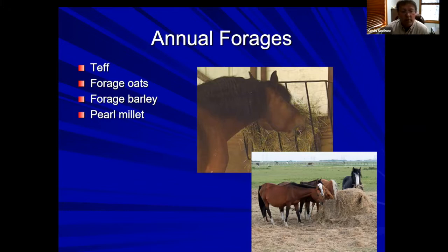Pearl millet is one you probably haven't heard of — and it is not foxtail millet, it's a totally different species. A very palatable, high quality feed commonly used in the cattle industry, but it's available and I think horses will do well on it. Those are my top four annual forages: teff, forage barley, forage oats, and pearl millet.